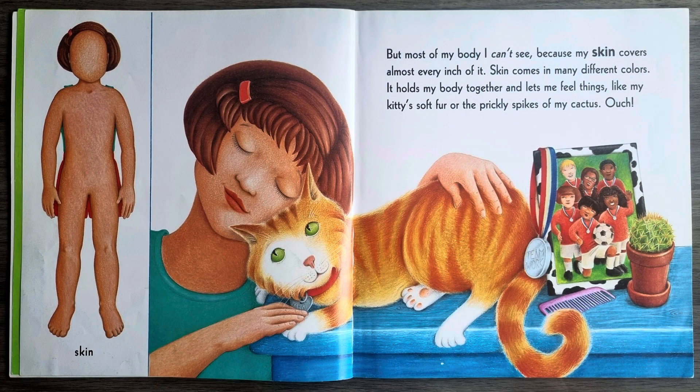But most of my body I can't see because my skin covers almost every inch of it. Skin comes in many different colours. It holds my body together and lets me feel things like my kitty's soft fur or the prickly spikes of my cactus. Ouch!